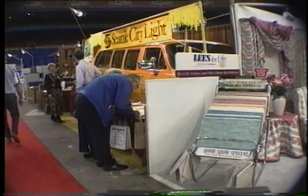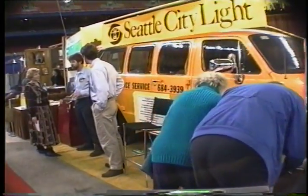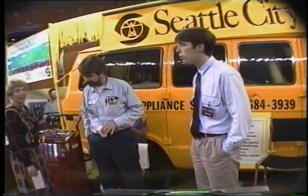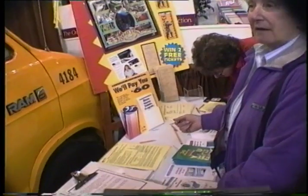A tradition of providing prompt and efficient customer service continues with Seattle City Light's appliance repair staff. The utility has provided this service since 1912, and the yellow vans now visit about 600 residential and commercial customers a week. They rolled into the home show early in March to highlight the service to customers.